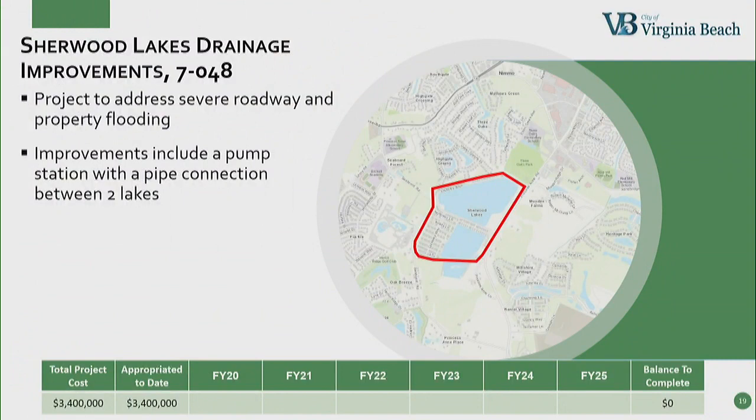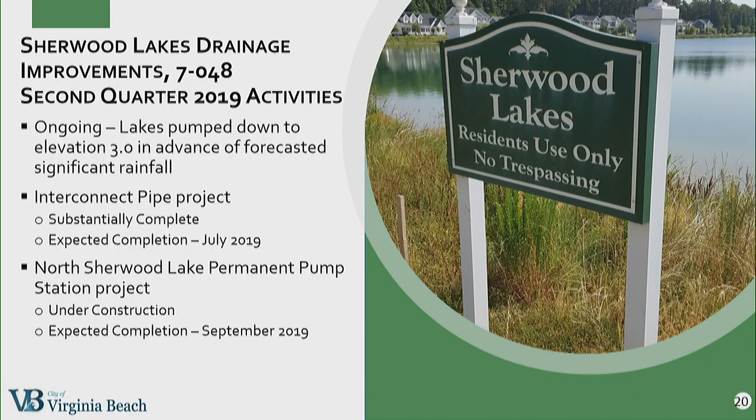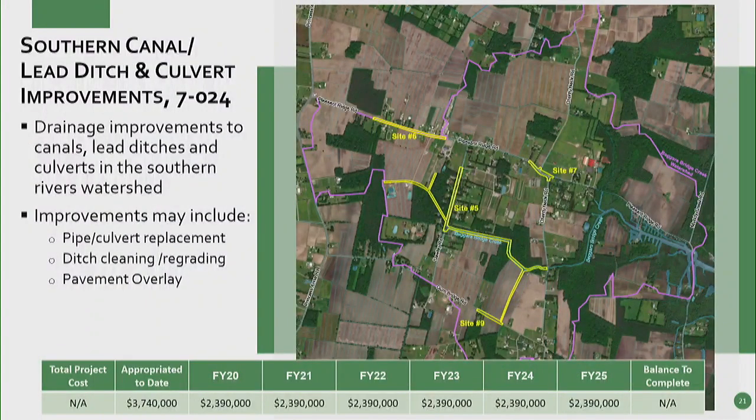The Sherwood Lake Drainage Improvements Project — pretty soon I will be able to take this one off the list. There are two projects: the pipe connection between the two lakes and the pump station. The interconnect pipe project is substantially complete and should be complete by July. The Sherwood Lake Pump Station project is under construction and we're expecting that to be complete in September. When we have the pump station in place, we're going to have sensors. The water in the lakes we're going to maintain between 3 and 4 feet, so that will never get into the streets. So the roadway flooding should be resolved? Yes. Great, thank you.